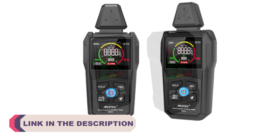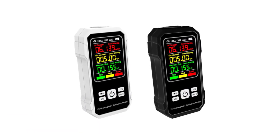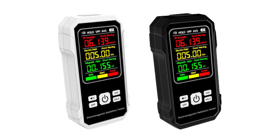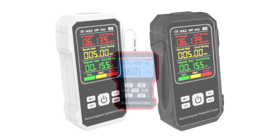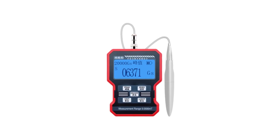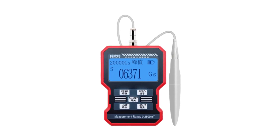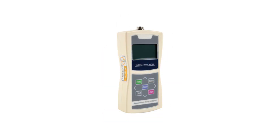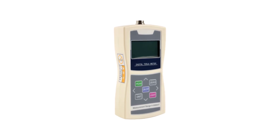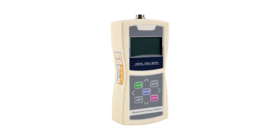Electric magnetic field meters, also known as EMF meters, have become indispensable tools for assessing the intensity and potential risks associated with EMFs. We will explore the top 5 best electric magnetic field meters available on the market, offering accurate measurements and reliable features for a range of applications. Whether you are concerned about EMFs in your home or workplace, or you are an EMF professional seeking a high-quality instrument, let's dive into the top 5 EMF meters that provide reliable measurements and essential features to empower you with the knowledge you need to make informed decisions about EMF exposure.